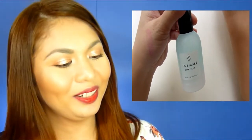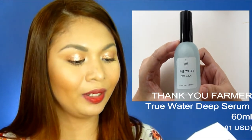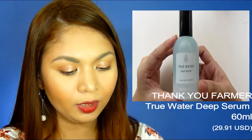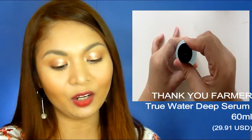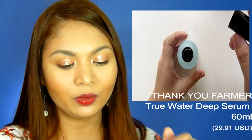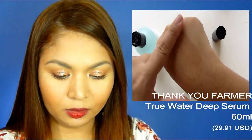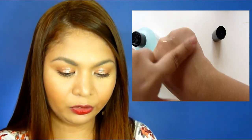The last product is the Thank You Farmer True Water Deep Serum. It says it moistens tired and dried skin as the morning juice moistens the earth. After using toner, gently apply an appropriate amount on the face and neck. It has a pump, a citrusy scent, and blends fast and nicely onto the skin.